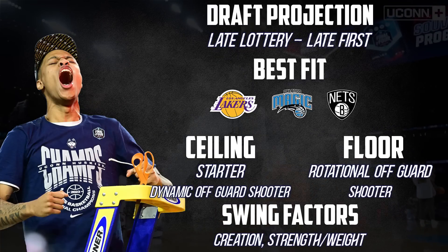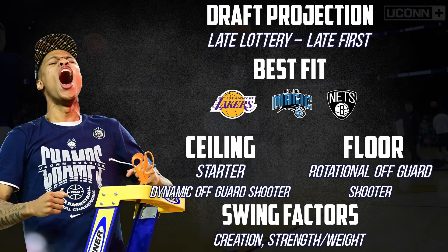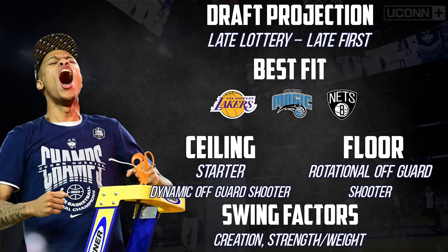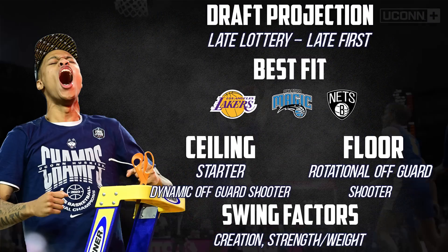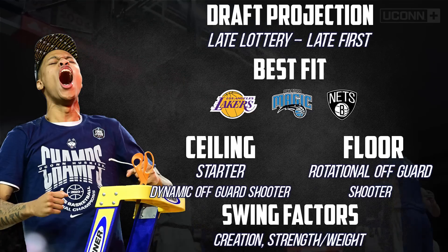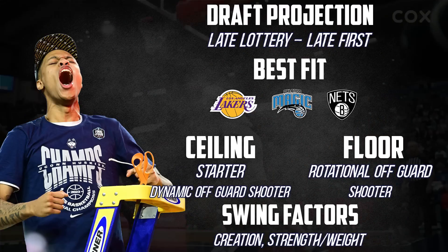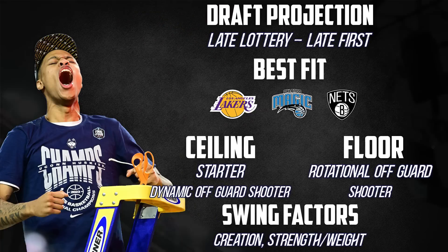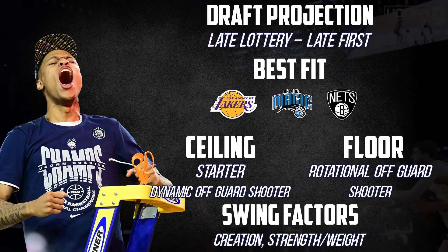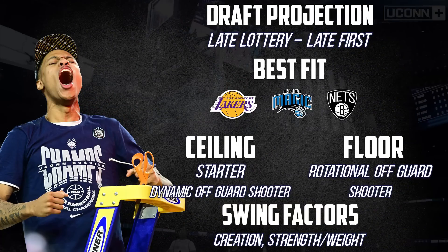Jordan Hawkins will land anywhere from the late lottery to somewhere in the early-to-mid 20s for that elite shooting skill set. I think he's got the potential to realistically be a long-time above-average starter, with a lot of that contingent upon how well he holds up defensively and how much he can impact the game beyond shooting the three ball. In terms of fit, I think the Lakers make some immediate sense. Orlando is probably a bit high at 11, but pick six also could make him an option or a trade-back candidate, and Brooklyn having 21 and 22 would be a nice long-term destination.